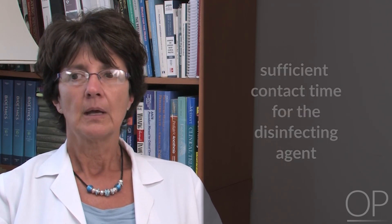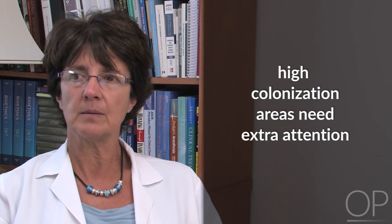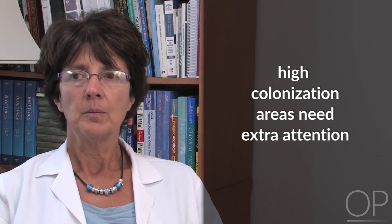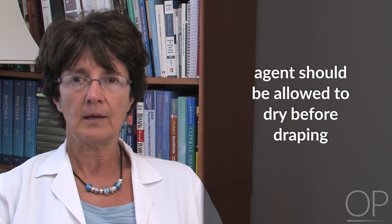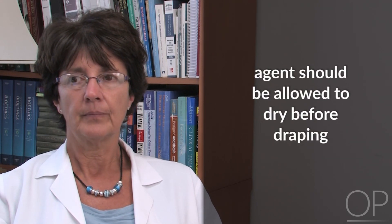There are important points to remember for any agent that you use. The application technique must be correct. There must be sufficient contact time for the disinfecting agent. High colonization areas, for example the umbilicus, axilla, and perineal area, need extra attention. The agent should be allowed to dry prior to draping. At Children's Hospital Boston, the skin prep in the operating room is done by the operating room nurse. Our hospital is a large teaching institution, so this assures that the scrub will be done the correct way every time.